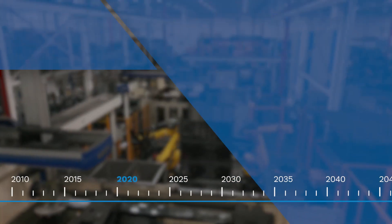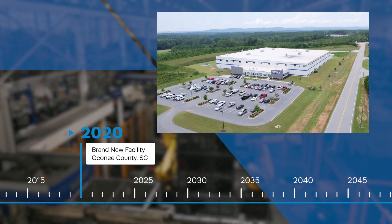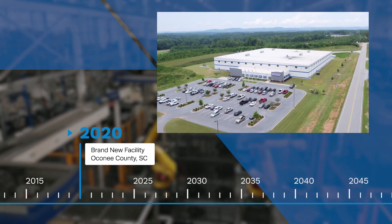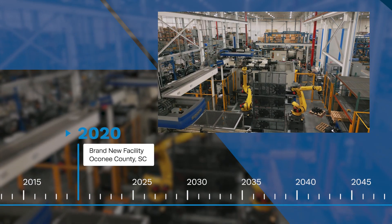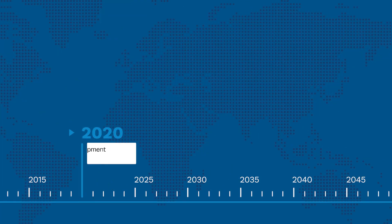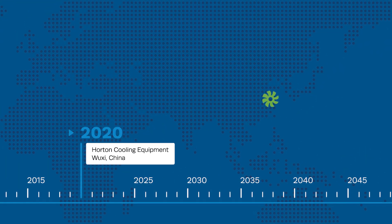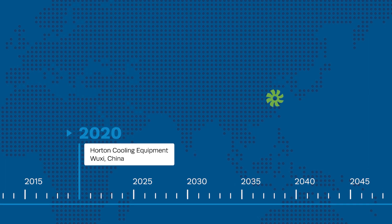In 2020, Horton outgrew their landlocked Carmel, Indiana plant, and fan production was moved to a brand-new, state-of-the-art facility in Oconee County, South Carolina. Horton continued their global growth in 2020, establishing Horton Cooling Equipment in Wuxi, China, and opening an assembly facility there in 2022.